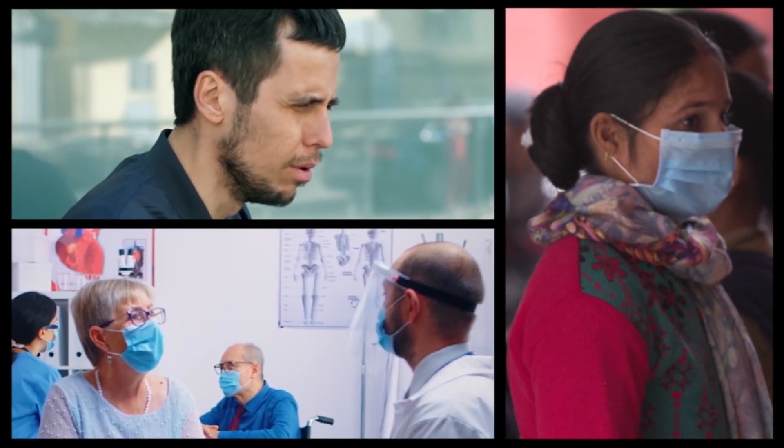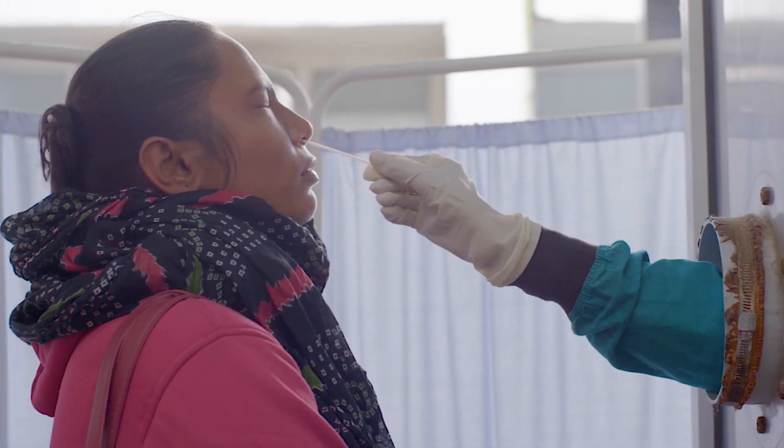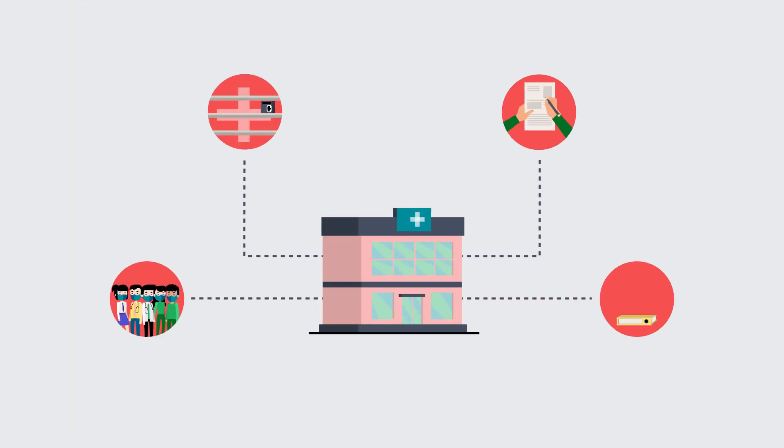When COVID-19 hit, India, like the rest of the world, was not prepared well. In the beginning of the pandemic, there was a critical shortage of testing facilities and we were doing far less tests than was needed. Many other challenges arose as well.